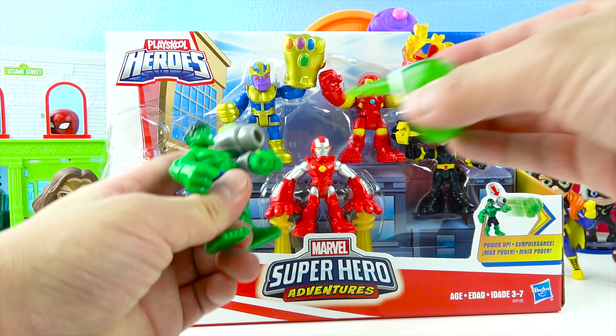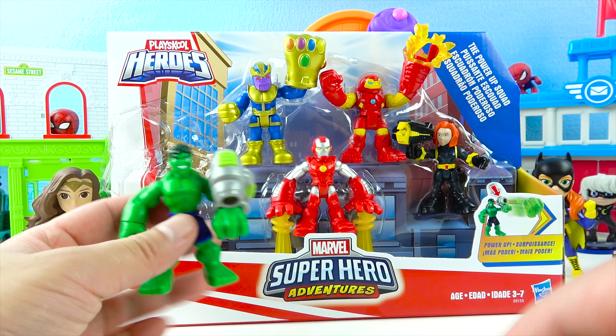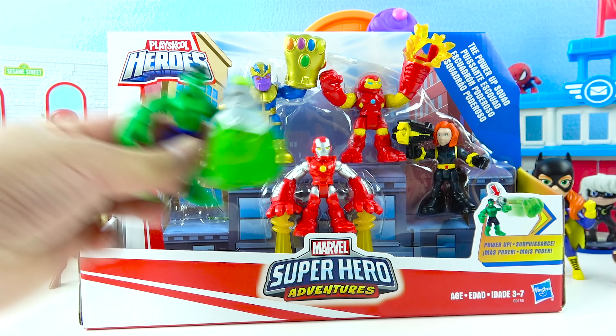Let's try that again, Thanos friends! 1, 2, 3 — Go! Wow, that was so awesome! That was cool! Now let's look at another toy!